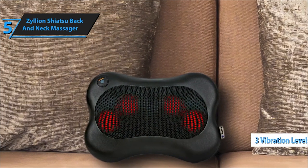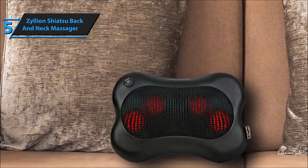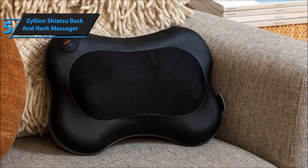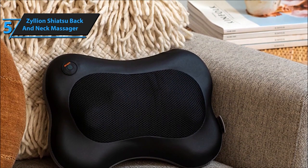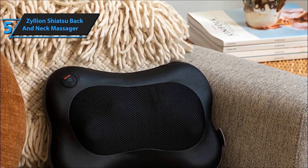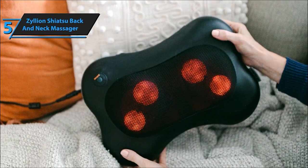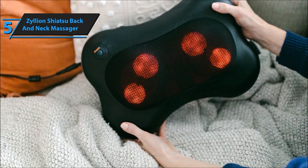Safety is paramount, and Zillion ensures your peace of mind. With features like overheat protection and an automatic shut-off after 20 minutes, it guarantees a secure and comforting massage experience. Plus, it's convenient to use at home or on the go, with a car adapter included for relaxation during travel. What seals the deal is unrivaled customer service — Zillion stands by its product with a one-year warranty and lifetime customer assistance. If you encounter any issues within the first year, they'll replace your device hassle-free.